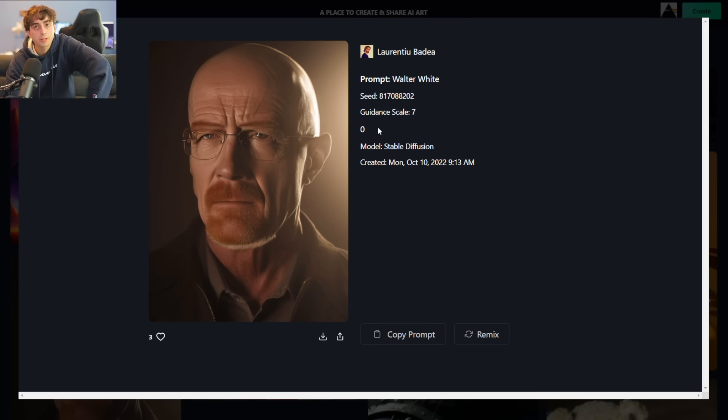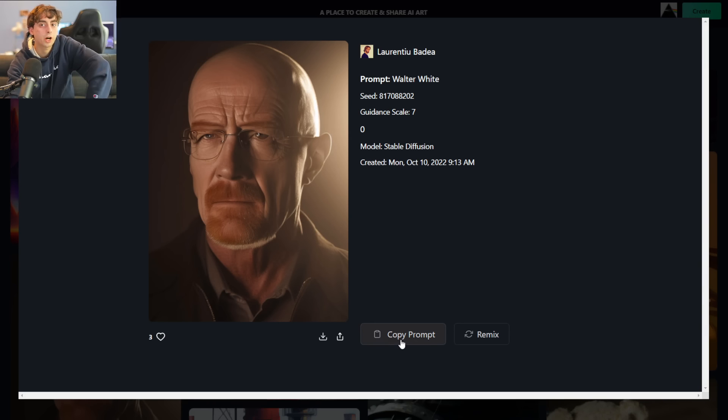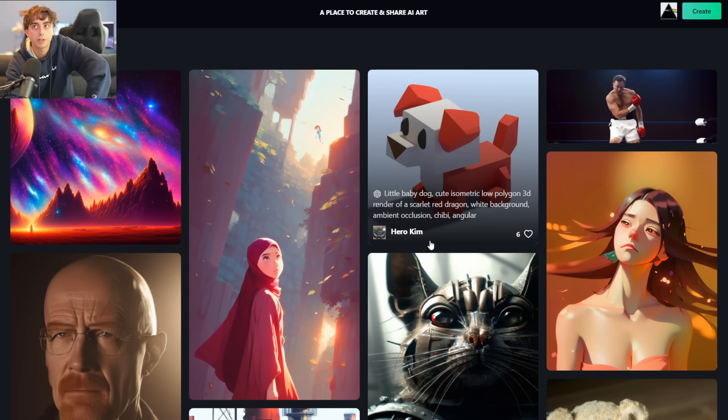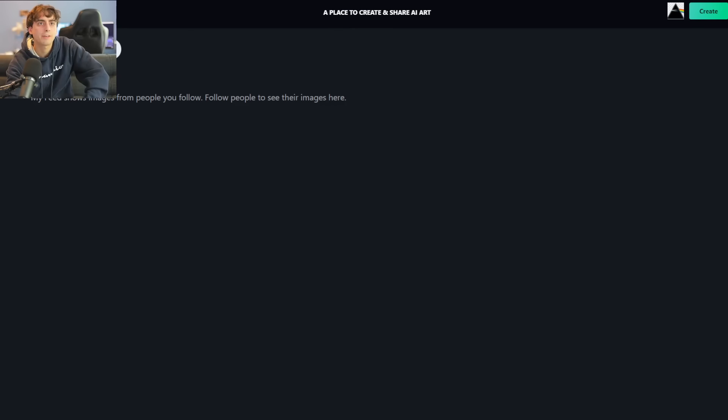It tells you the guidance scale, which immediately tells us it was Stable Diffusion, but it also tells you the model was, in fact, Stable Diffusion, which we can click on as well. It gives you a link to the Stable Diffusion website, and it gives you the date and time it was generated. You can copy the prompt or remix it. Stable Diffusion is also available on this website, as well as DALL-E 2. It says at the top: 'a place to create and share AI art.' There's a My Feed option showing images from people that you follow — this is looking social media related, kind of similar to OpenArt.